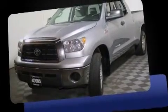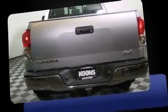Step into the 2009 Toyota Tundra. It features an automatic transmission, four-wheel drive, and a powerful eight-cylinder engine.